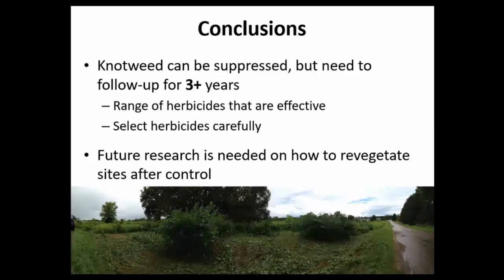In conclusion, there's a range of tools to suppress knotweed, but any of them will likely require extensive follow-up for greater than three years. If using a herbicide, there's a range of effective options but we really need to look closely at details to select the appropriate herbicide. There are resources and experts to help — including an extension fact sheet — and we ask that you seek out help selecting a herbicide appropriate for your situation. Integrate revegetation into sites after control — that's clearly another important issue and a gap future research needs to fill.